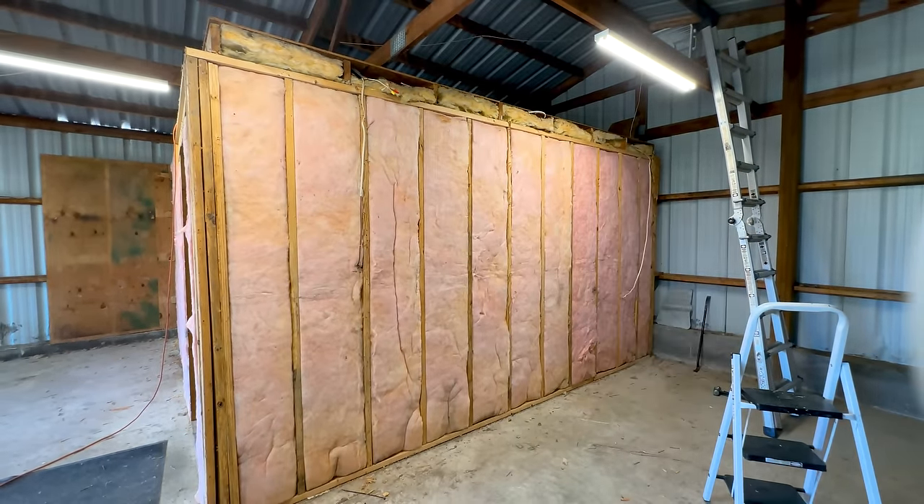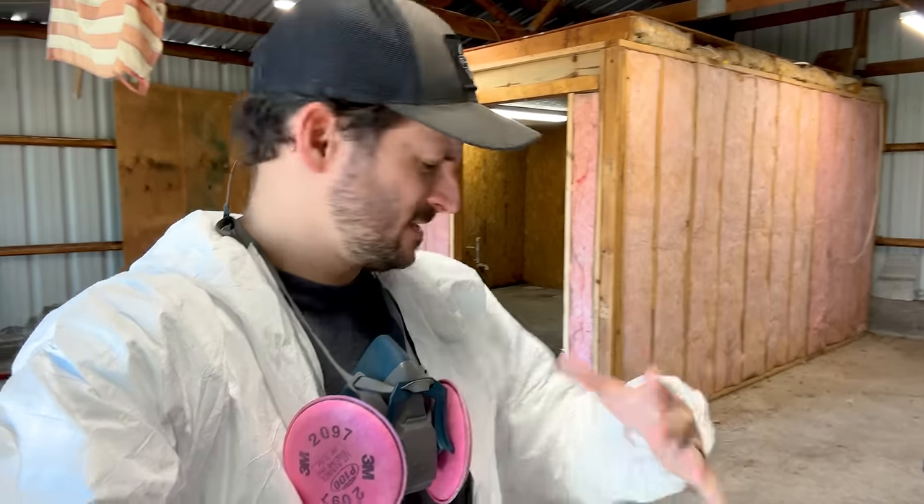With all the sheathing off, now I can start taking down the insulation and I'm not messing around this time. Last time I dealt with insulation I was itching for like a week and it was horrible. So I've got the whole Tyvek suit on, gearing up. Say what you want — I'm going to not be itching tonight.